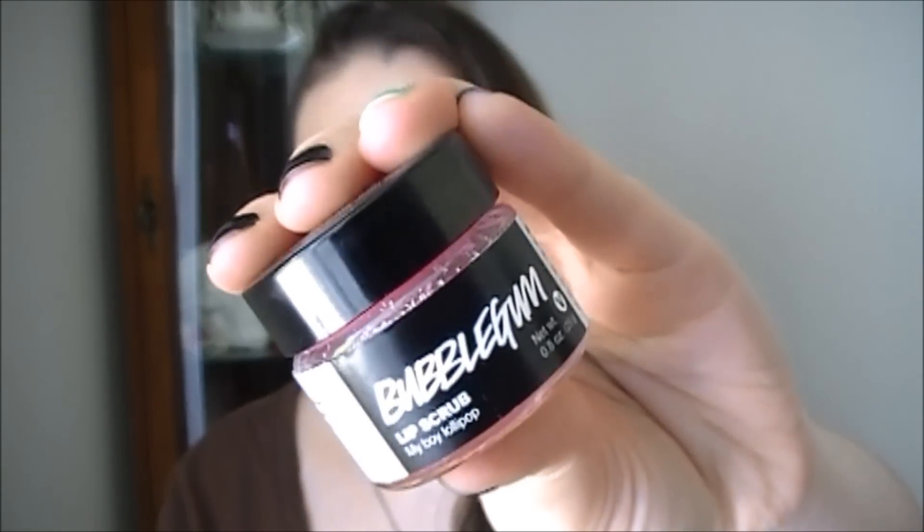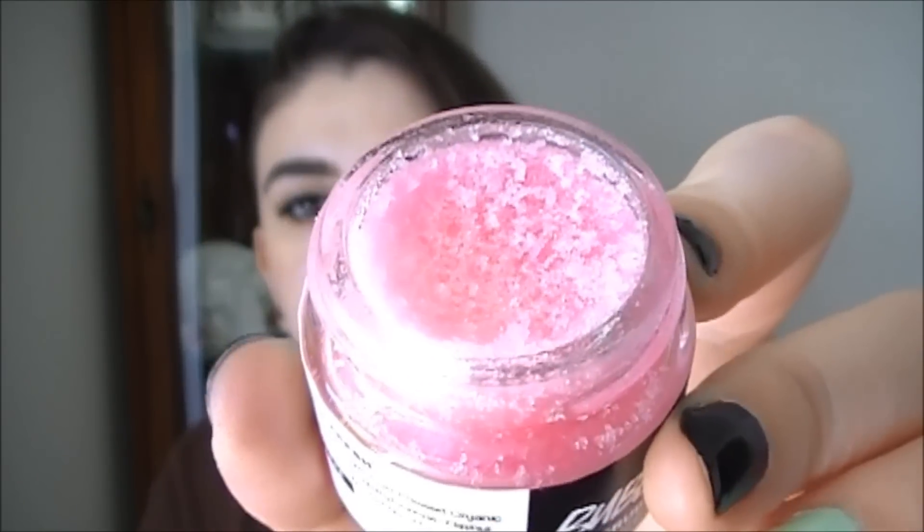I wanted to try this because everyone raves about it. It's the Bubblegum Lip Scrub and they had different flavors there. Bubblegum has always been my favorite flavor, even since I was a kid. It's a really nice sort of dry sugar and I just smell this all day. I was using the one from e.l.f., but it wasn't really working for me. This works so, so great. It's kind of rough but soft at the same time, and when you really work it in, it gets all of that flaky skin off your lips. It's affordable and it tastes great — you can lick your lips after.